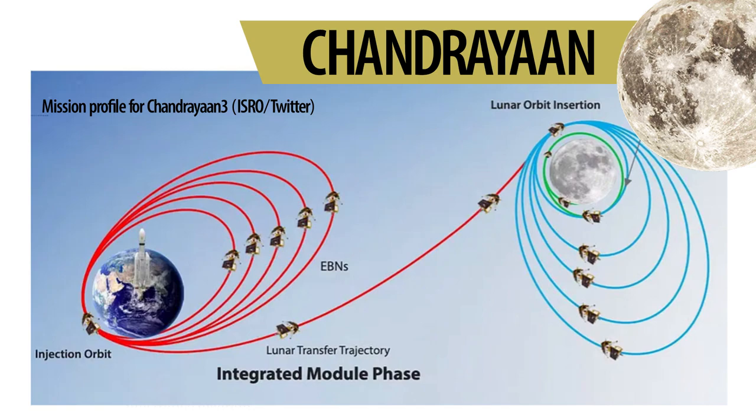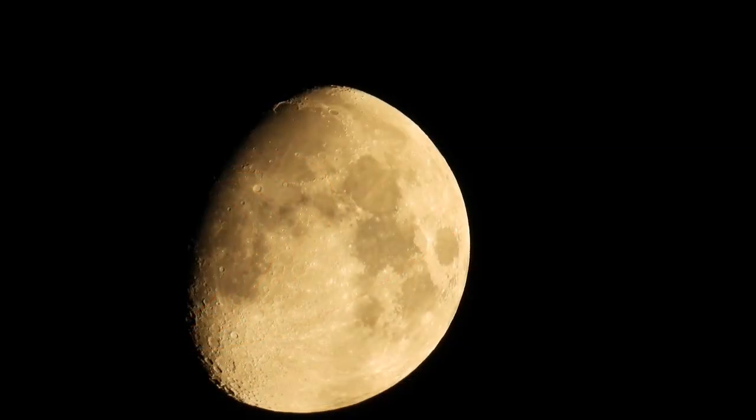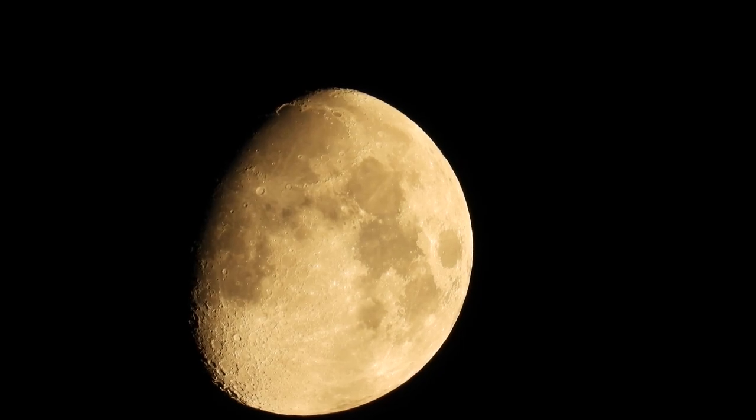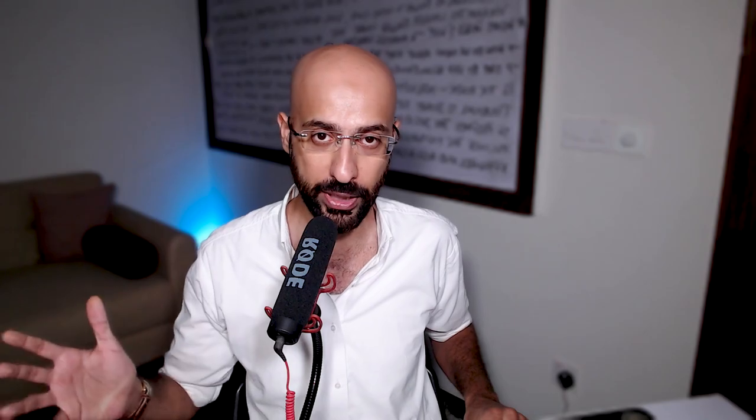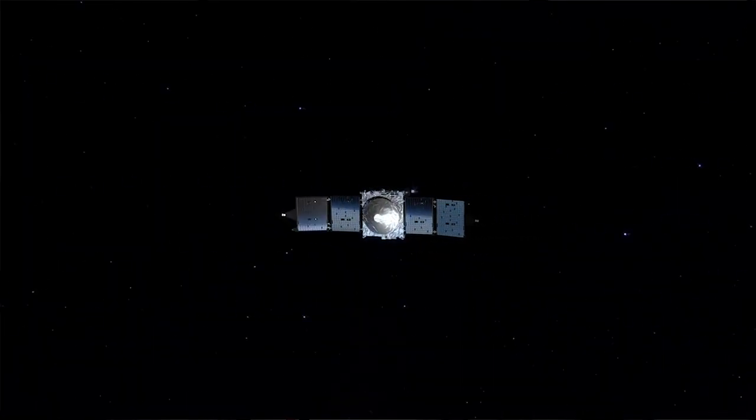From there on, the spacecraft projectile catches with the Moon's gravity and enters the lunar orbit, beginning to encircle the Moon and slowly getting towards the center. Chandrayaan-2 was able to achieve all these maneuvers successfully. In fact, as of September 2023, the Chandrayaan-2 spacecraft with high-tech instruments on board is still continuing to orbit around the Moon at an altitude of around 100 km from the lunar surface, recording observations and sending valuable information back to Earth.